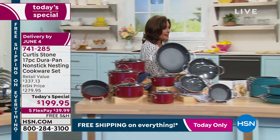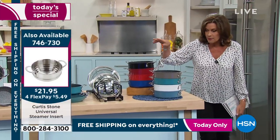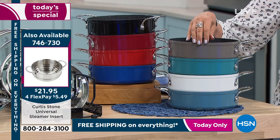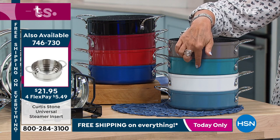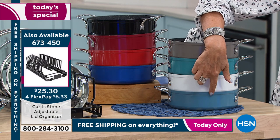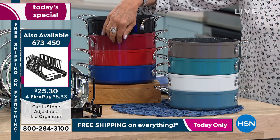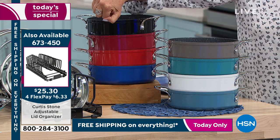Today is the day to stock up on everything. The color choices: this is the signature stone gray that started the entire Curtis Stone collection here at HSN. This is your turquoise — that's the color I own. This is the white, and your slate blue is just a little bit deeper blue.